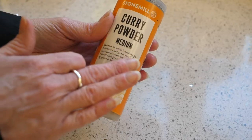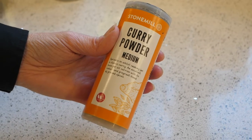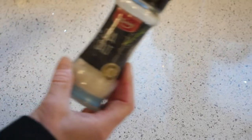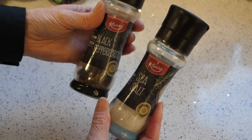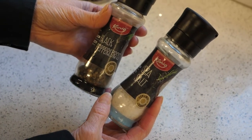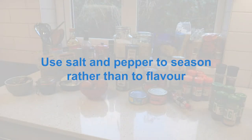Curry powder — always good to go for a medium curry powder. You can always add a little bit but you can't take it away. Salt and pepper, always good to have. Make sure you always add it at the end of your cooking, not during, because as the cooking process develops the flavours will become stronger, so we use salt and pepper to season rather than to flavour.